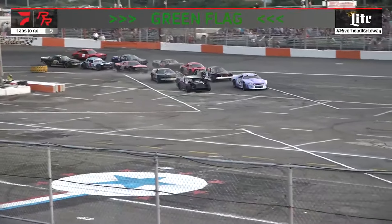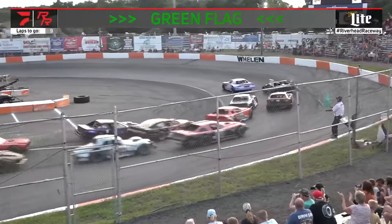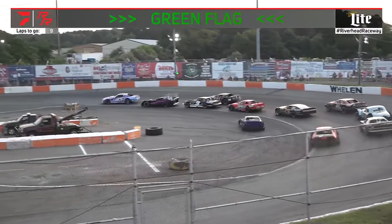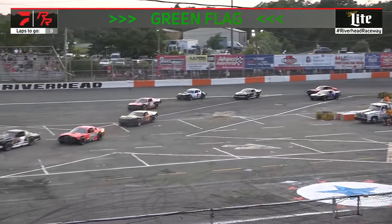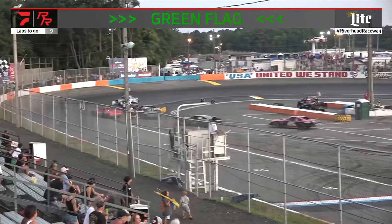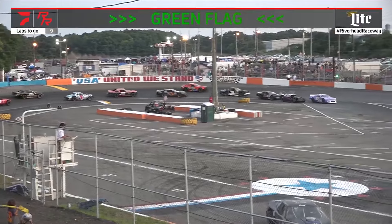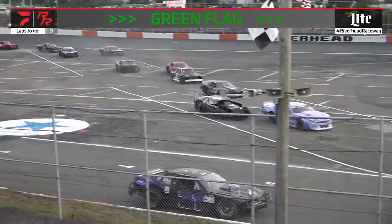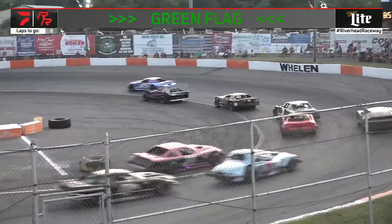Here we go. First of our two nine-lap features underway for the T.K. Tommy Kraft figure eights. It was the 21 of Bob Dauke — it looked like he got in some trouble there. Kim Hyde up front. Something's wrong with the 21; the car's not turning. Something is completely wrong — the wheels are stuck hard to the left. He's pulling it off. He's out of the race right now.